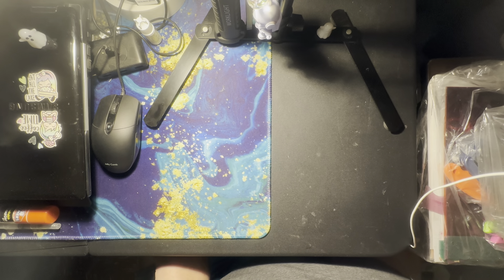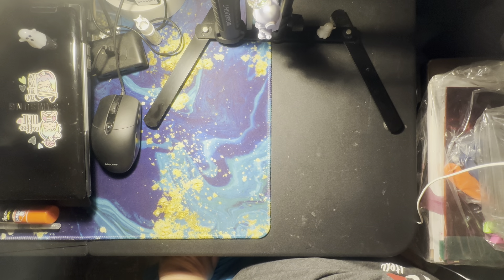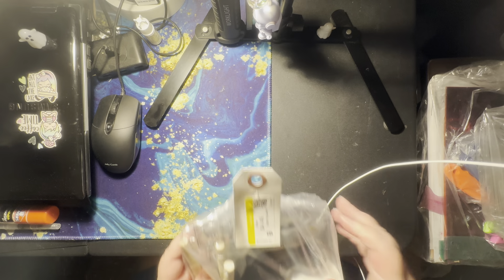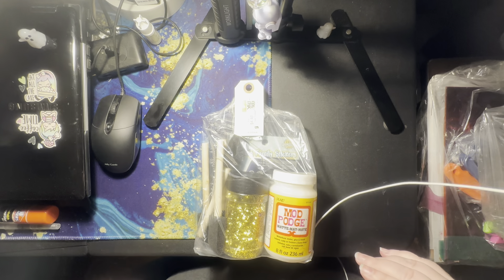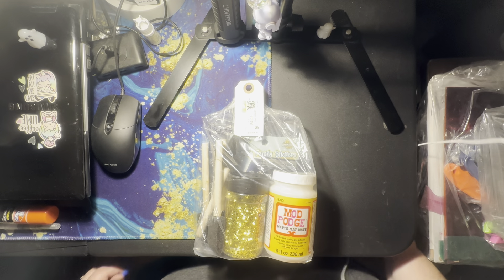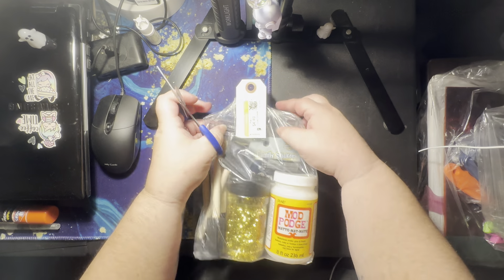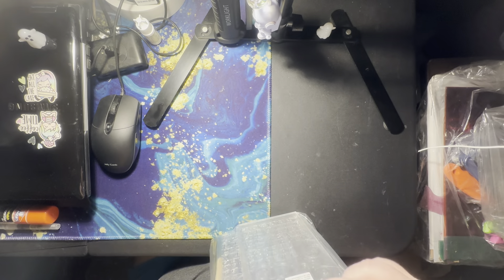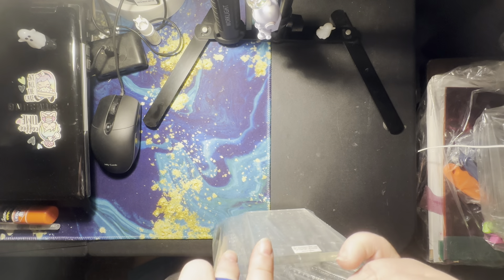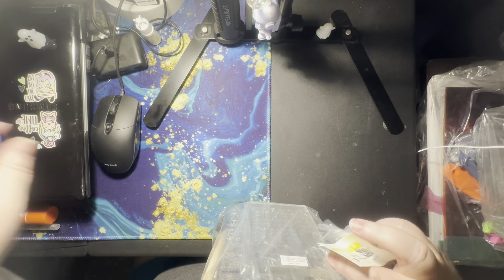So the first one, I found two grab bags and then I found this. Let's pull up the grab bags. I don't know what's in these except for a couple of things that I saw. I'll just use the scissors to cut them.